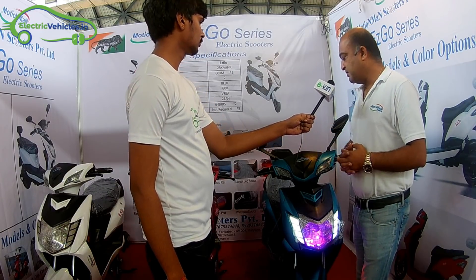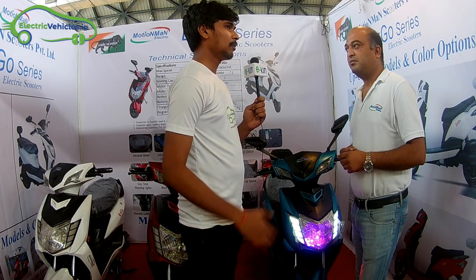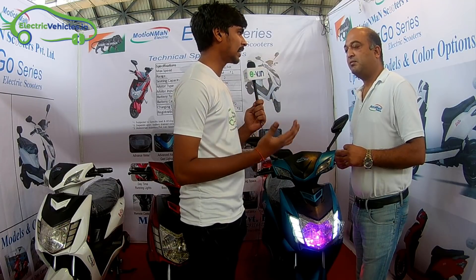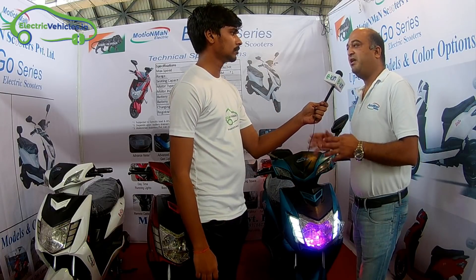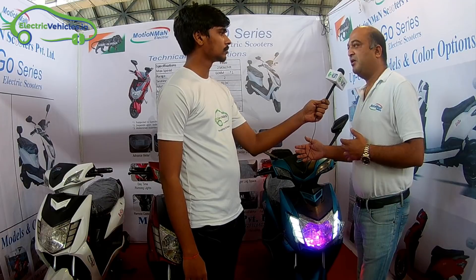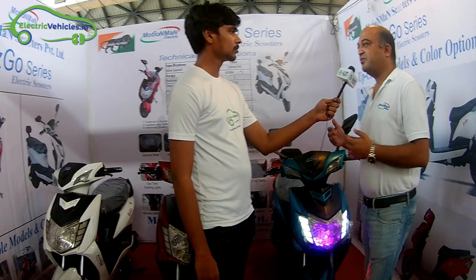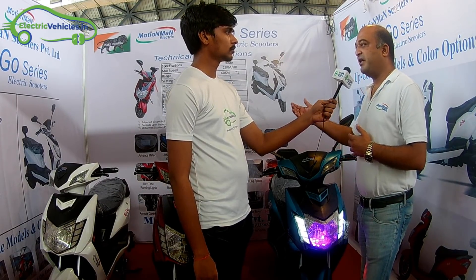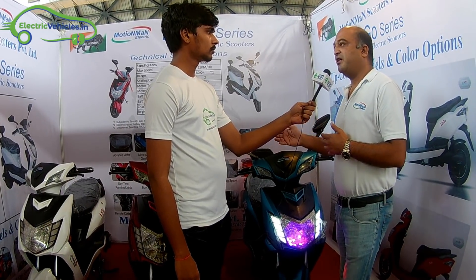You said lead acid battery is used in this electric scooter, but people are thinking that lithium ion is the latest technology and lead acid battery will not give that much range and it will take a lot of charging time. Actually the cost of lithium makes it unaffordable to a lot of people. VLRA technology has changed now — it's gel-based technology, so it is totally maintenance free and has a longer life.